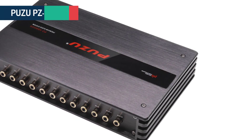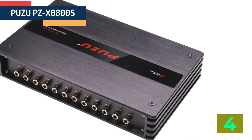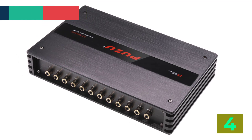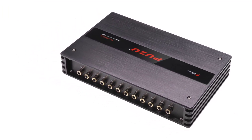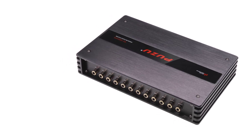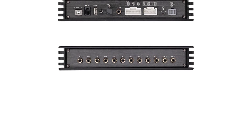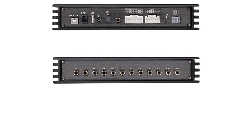Item number 4 is the Puzu PZ-X6800S 6CH–10CH Premium Car Audio DSP. Specifications: Brand name: Puzu. Special features: Bluetooth. Material type: Aluminium. Item weight: 2.8 kg. Item size: 240 x 150 x 42 mm.